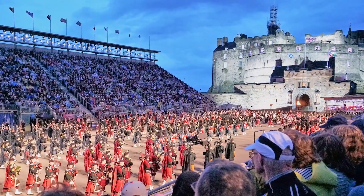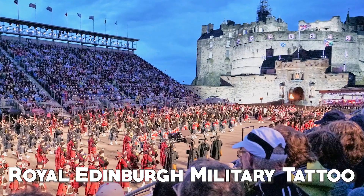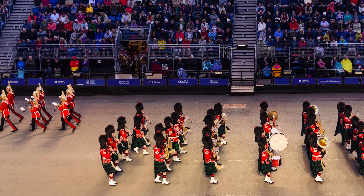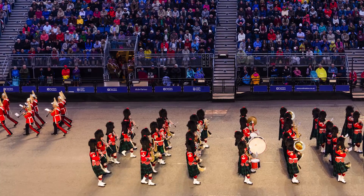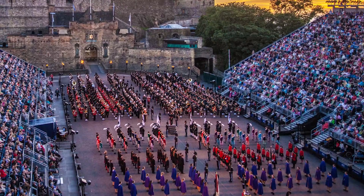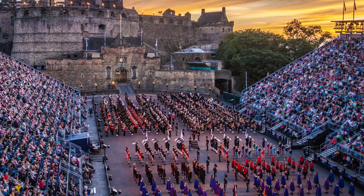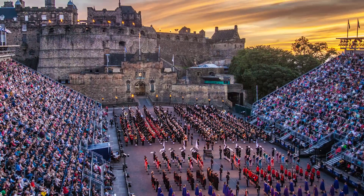Each August, a famous military event called the Royal Edinburgh Military Tattoo, which began in 1950, is held on the Castle Esplanade. At first, the event was attended by Scottish military bands, but the festival now includes military bands from other parts of the world. Over time, the Royal Edinburgh Military Tattoo has become increasingly popular and is currently a genuine tourist attraction in Scotland. The event also features music, especially played with harmonica and drums, as well as a beautiful lighting display. Crowds flock to this military event every year.